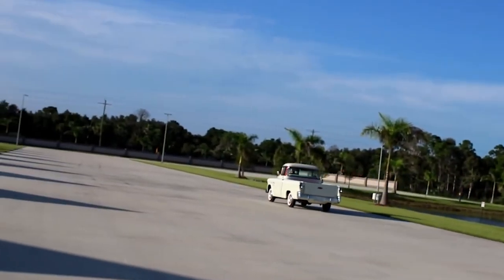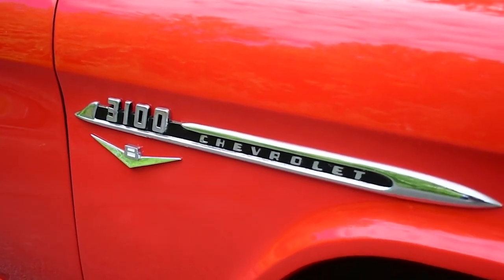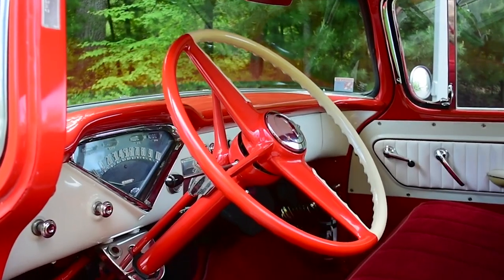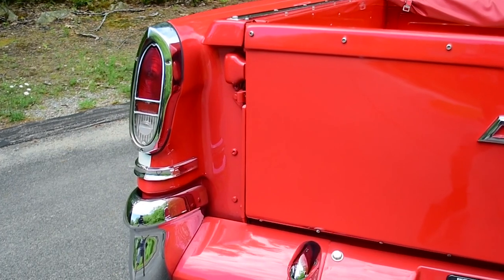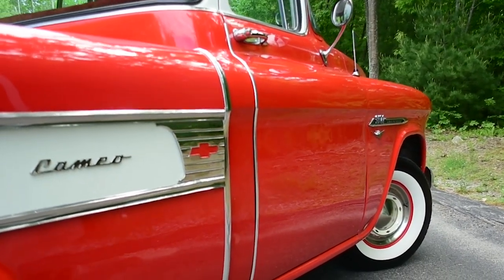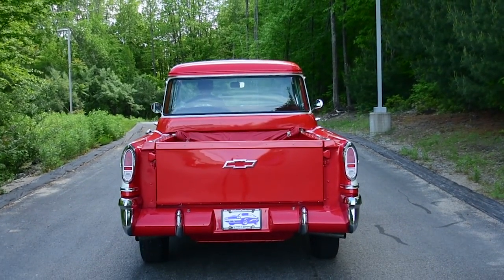One of the Cameo's standout features was its fleetside design, which included flush-mounted taillights and a hidden tailgate latch. This not only enhanced the truck's aesthetic appeal but also improved its aerodynamics. The 1955 Chevrolet Cameo Carrier set new standards for pickup design, combining practicality with style and luxury. Its influence can be seen in later models, proving that trucks could be both functional and fashionable.